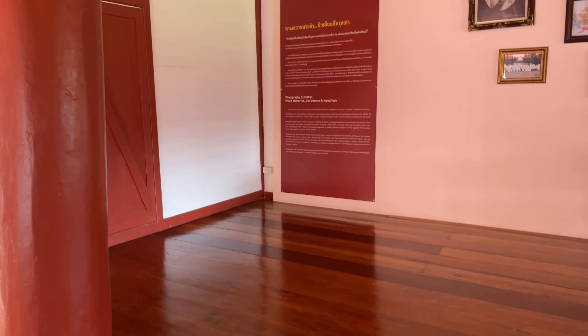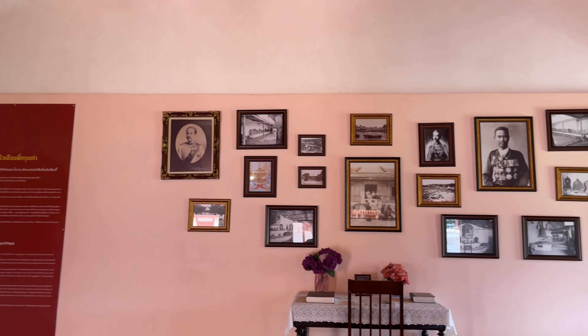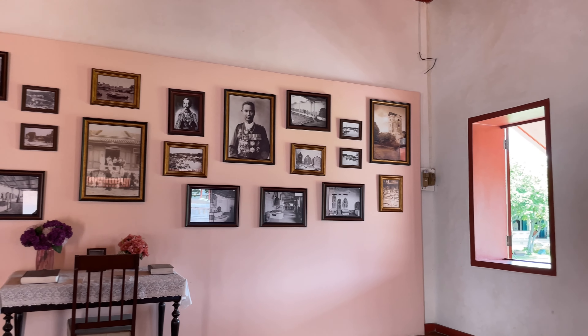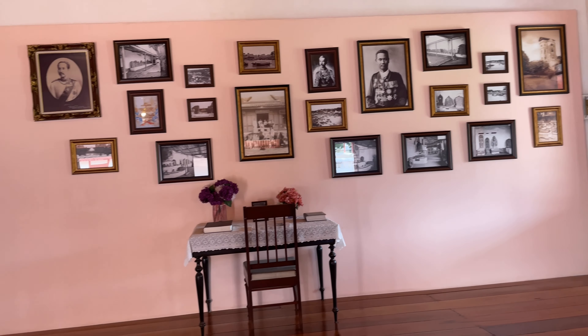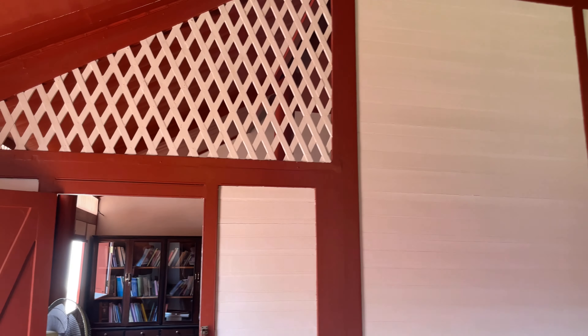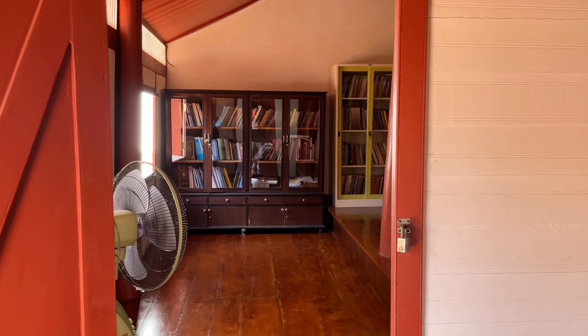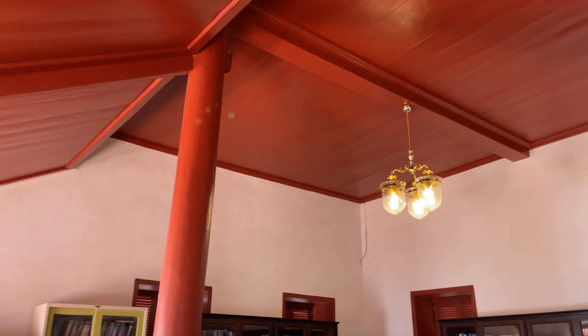On this side it looks just like a teak-style house. They have some photo memories of the Museum of Ayutthaya — King Chulalongkorn over there and some of the other people. And there's that four-story tower. Over here they just have some books and all of that. I like how it's built — it's quite nice.